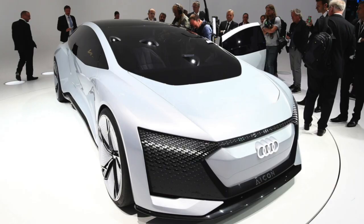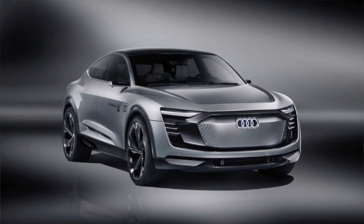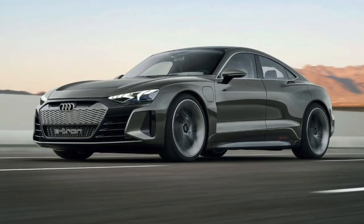During that time, I reported to the Director of Innovation, the CTO. I built some amazing innovative cars: Audi Aicon, Audi AI:ME, Audi Elaine, and one of my last favorite projects, the Audi e-tron GT concept.